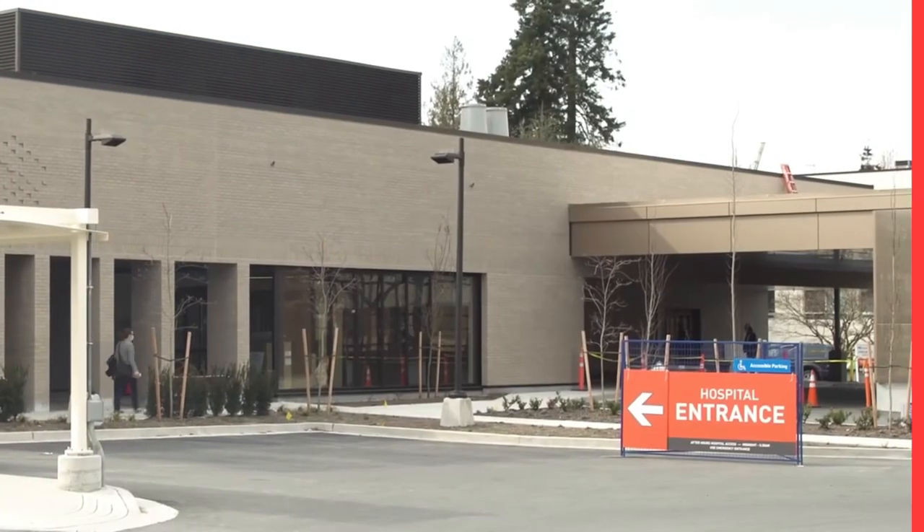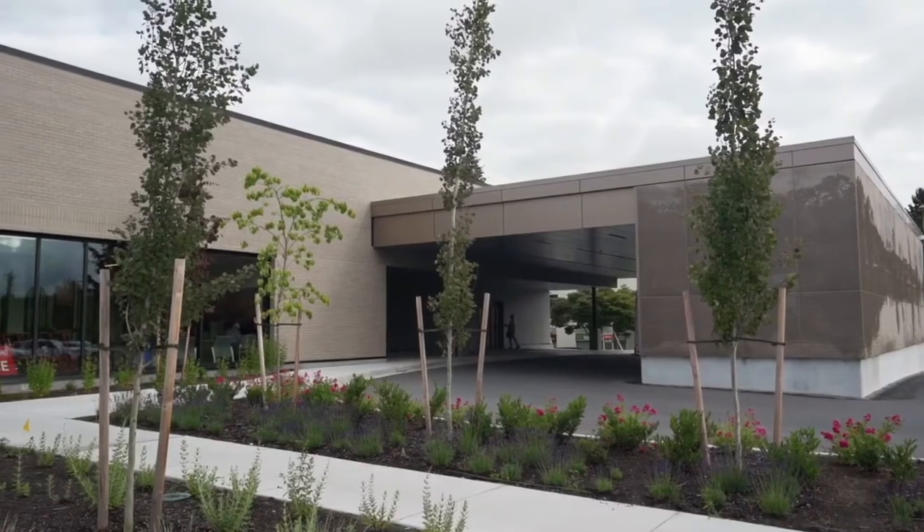Moving on to your medical needs, Langley Memorial Hospital is going to be the closest one to you. Additionally, there are lots of walk-in clinics in the area, so as long as you're not having to head to the hospital in rush hour traffic, you're going to be fine.